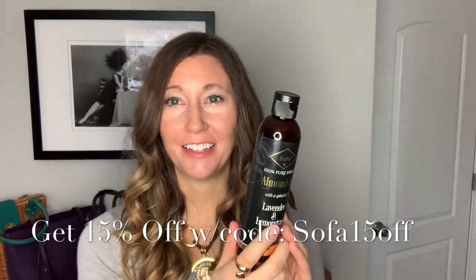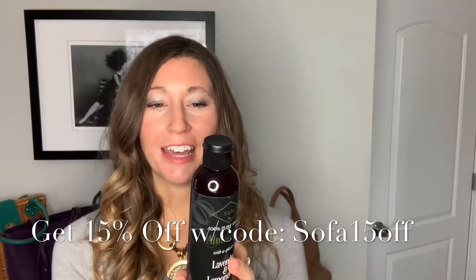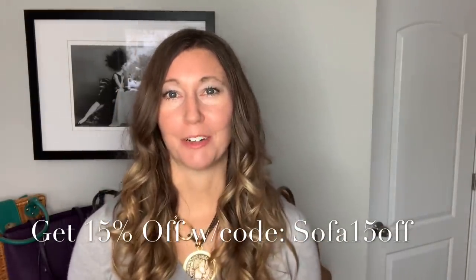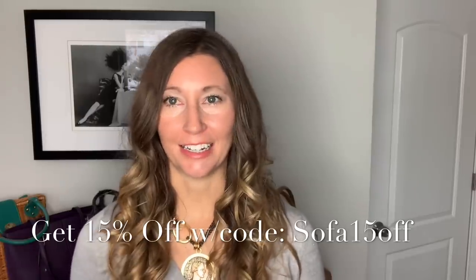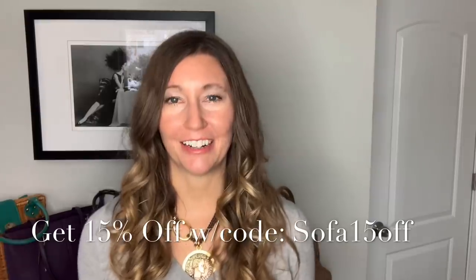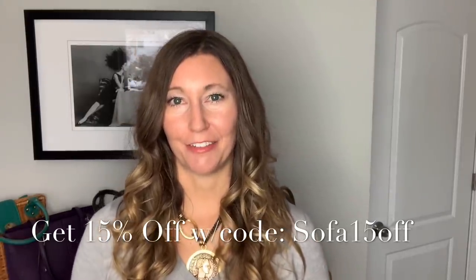It's all natural and it's made here in the U.S. It's really great for promoting healthy skin, nails, and hair. It's super moisturizing, which I really love. I tend to have dry skin, dry hair, dry nails. I live in a dry climate and it's dry this time of year with winter, and it's just really been a total lifesaver for me.